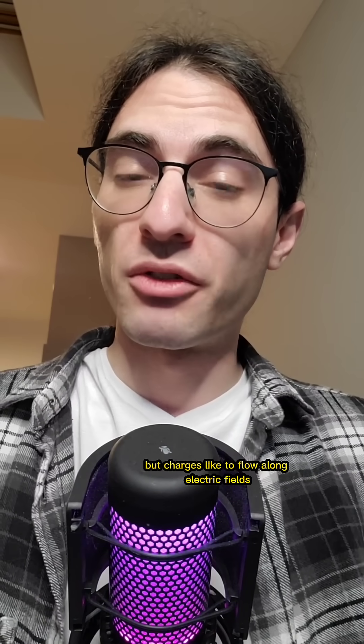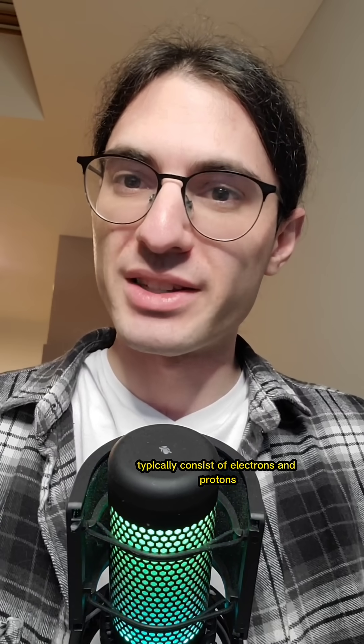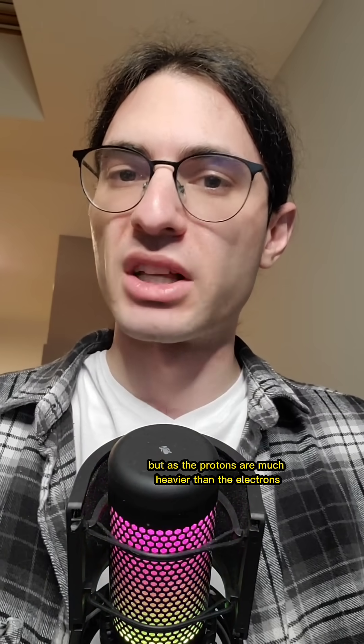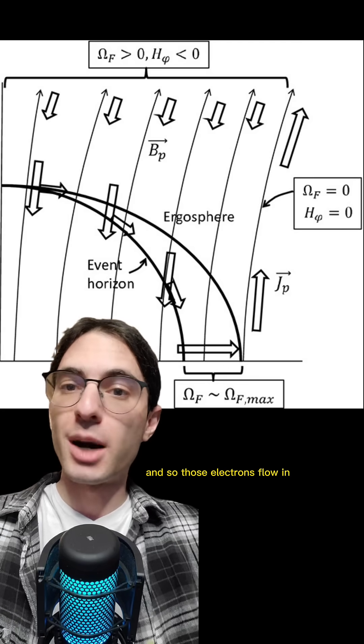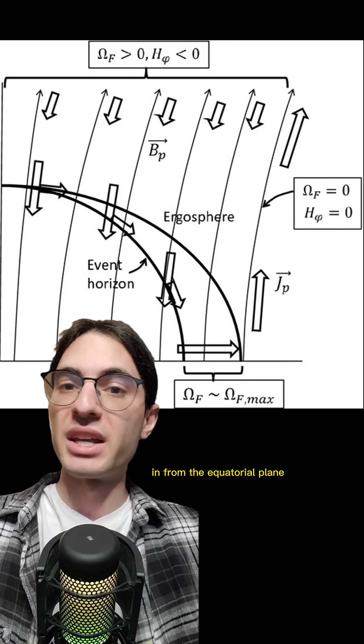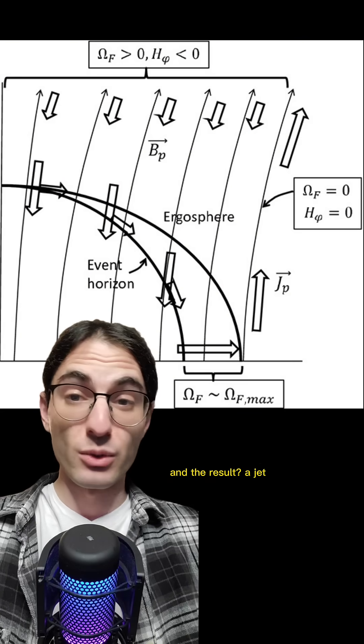But charges like to flow along electric fields, and black holes are typically surrounded by low-density plasma. That plasma will typically consist of electrons and protons, but as the protons are much heavier than the electrons, they move significantly less, and hence the electrons carry the majority of the current. And so those electrons flow in the opposite direction of the electric field — in from the equatorial plane, and then up and out through the region where the magnetic field lines are spiraling upward. And the result? A jet!